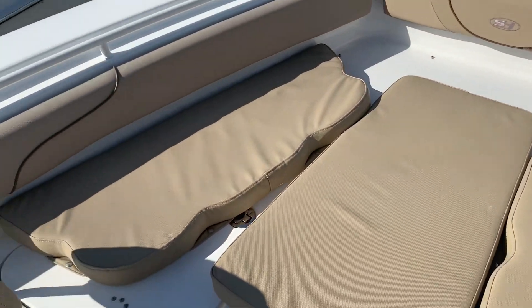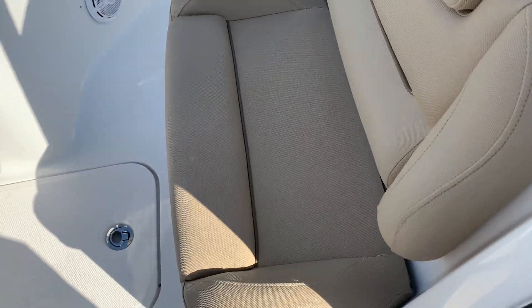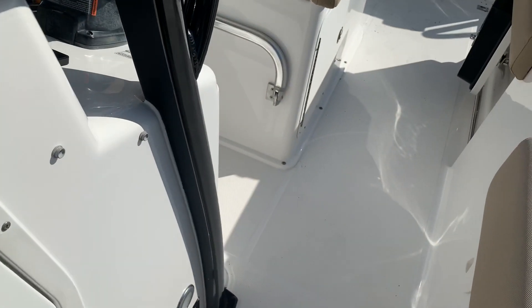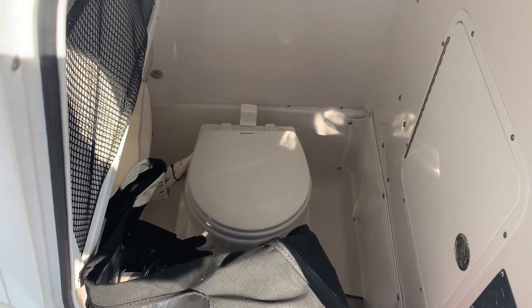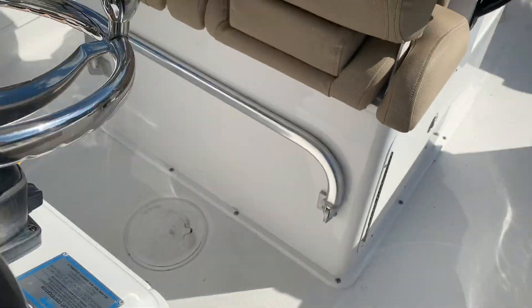There's a very comfortable backrest on both sides and another seat up front as well. As you can see, the boat is in excellent condition. Underneath the console we've got an enclosure for the T-top, as well as an enclosed head with dockside discharge. The boat is in very, very nice condition.